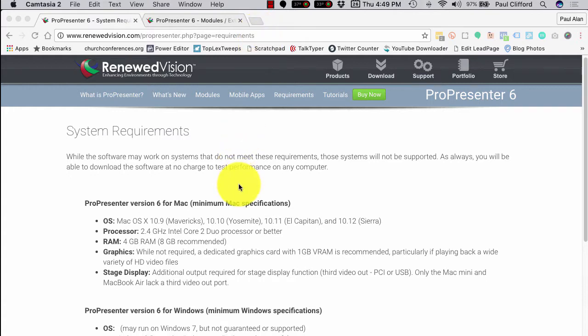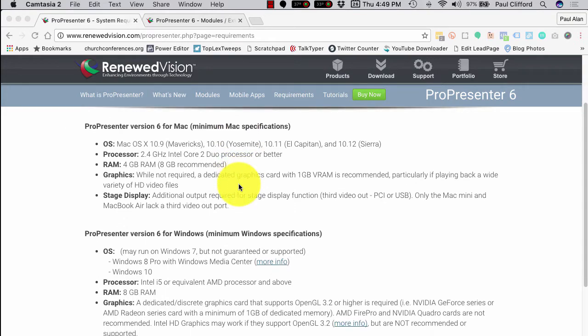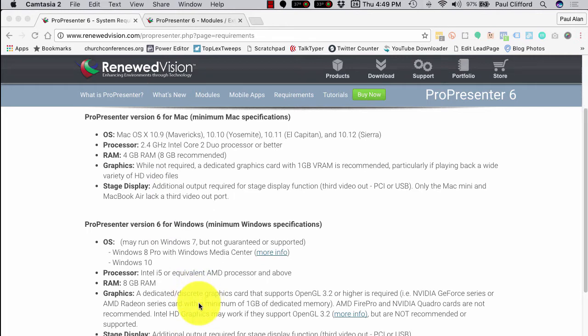When you're deciding what computer you need to buy for ProPresenter, this is the very first place that you should look: renewedvision.com/ProPresenter.php?page=requirements. I'll leave a link in the notes section for that. Even before you decide whether it's Mac or Windows, look at the system requirements. If you have in mind a machine that does not meet these system requirements — the bare minimum — then don't even think about it. And I would advise you not to look at the minimum, but to look at something with the future in mind.